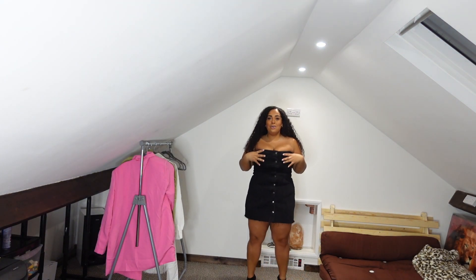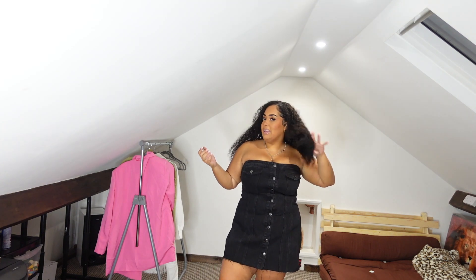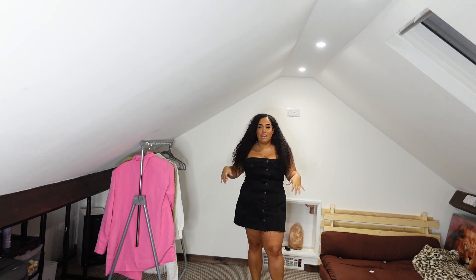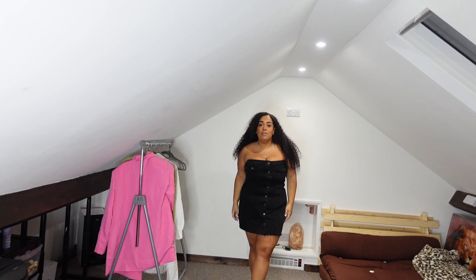Wow, I am genuinely impressed with this dress! It's so cute — I absolutely love it. This is going to be perfect for a holiday, especially for an evening out at a bar or club where you want to look put together but not overdressed. I've never actually been able to fit into a denim dress before, but this one is cut right and fits me really well. Definitely a keeper — it's going straight in my wardrobe.